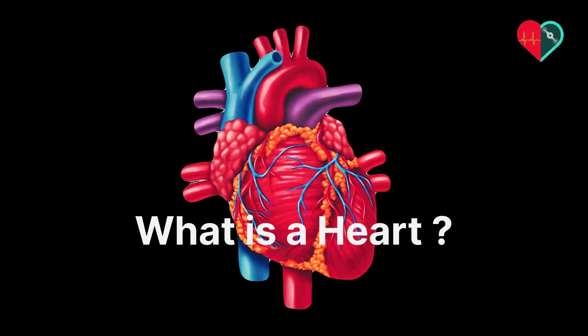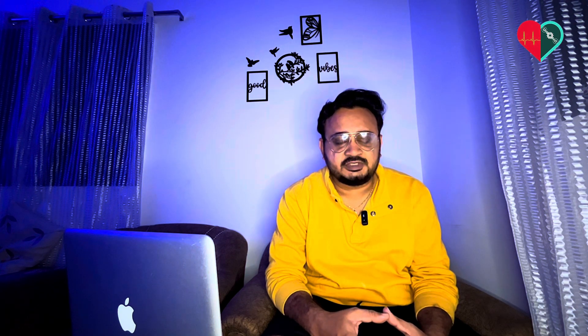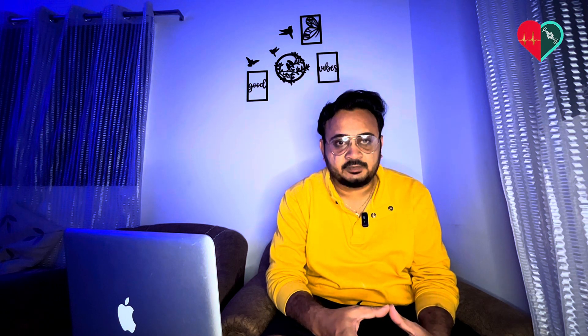What is a heart? The heart is an organ which is the size of a fist, but don't get fooled by its size because it is incredibly powerful. It weighs around 250 to 350 grams based on age and gender.